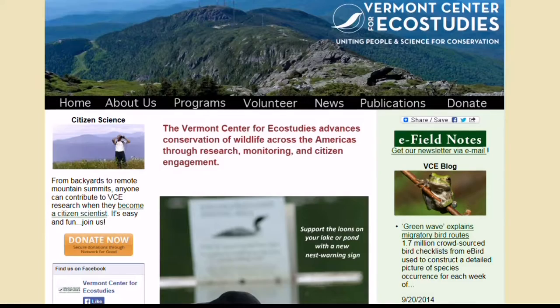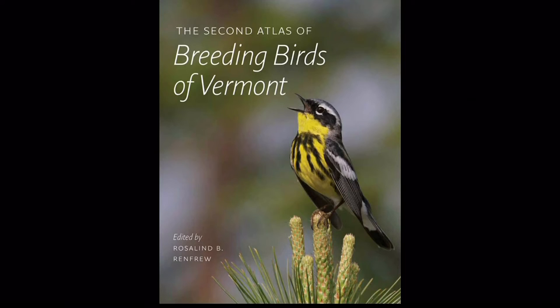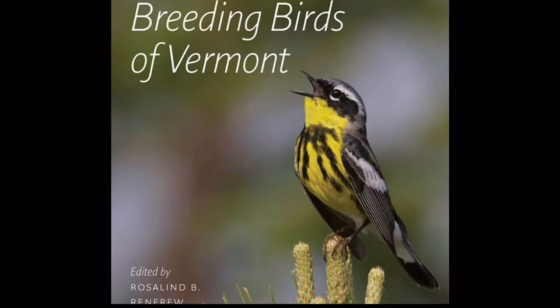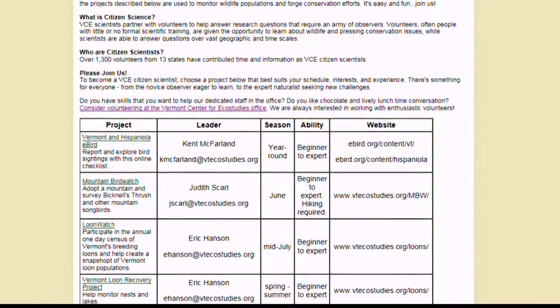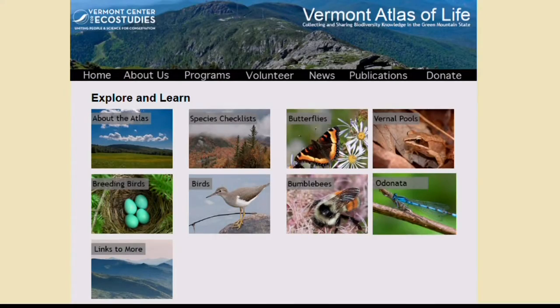VCE has produced several comprehensive studies of different species in Vermont, most recently a revised edition of the breeding bird atlas, as well as a complete survey of the state's butterflies. Hundreds of volunteers work with the group to collect data and information on a wide variety of species. There's a tremendous diversity of people involved — not just birders, because they're working on amphibians, bumblebees, and butterflies. Anybody with an interest in any aspect of natural history and wildlife is a candidate, from people in their 80s to people in their teens.